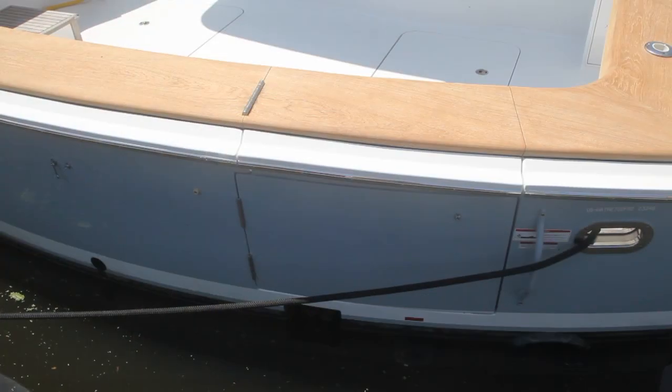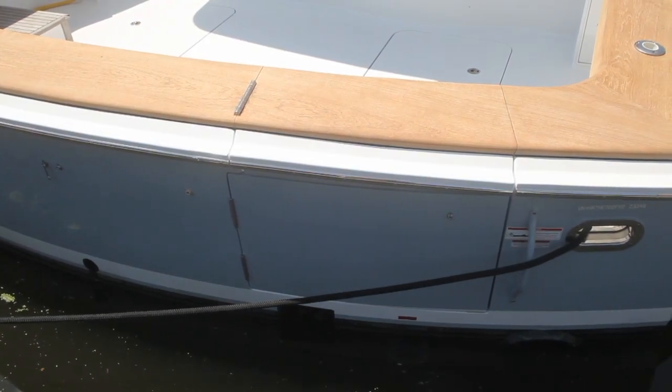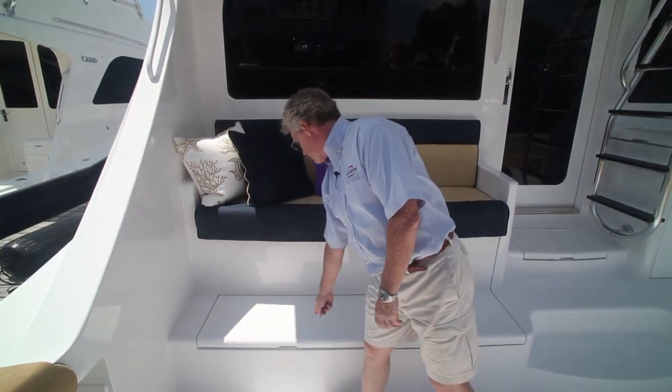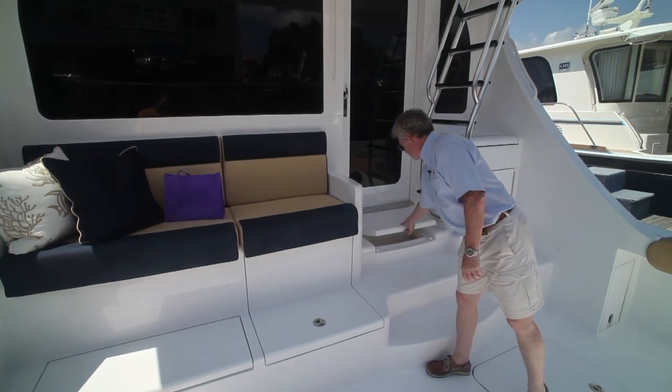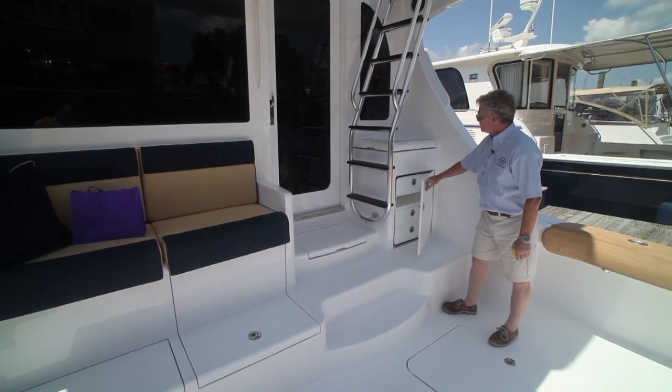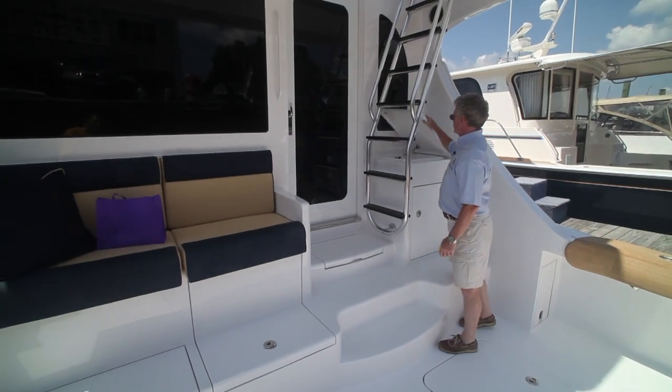A tuna door is located to the starboard side of the transom. And of course we have mezzanine seating with a freezer underneath, insulated storage, storage area for a six-pack of soda, tackle storage, and accommodations for a sink.